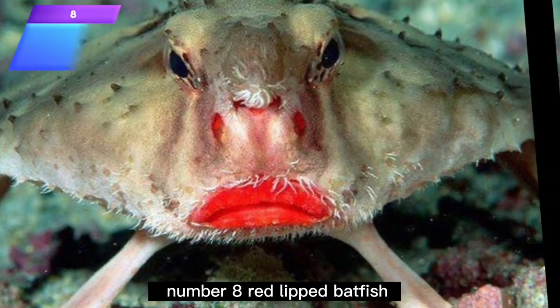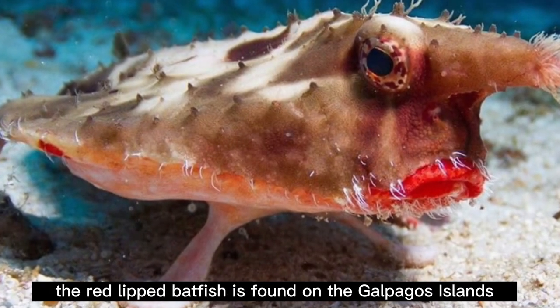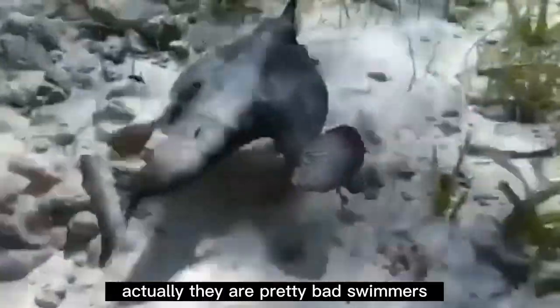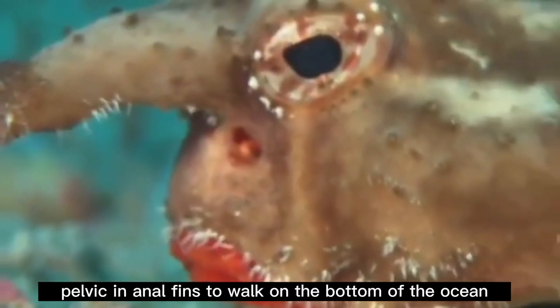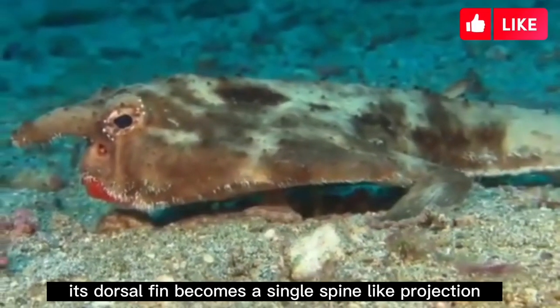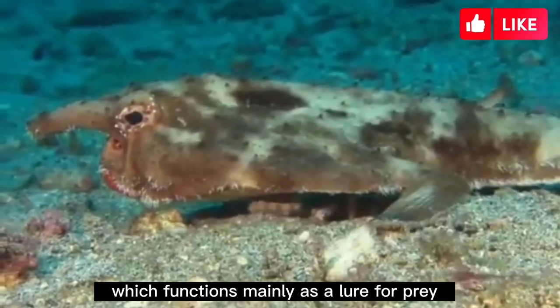Number 8: Red-lipped Batfish. This fish is mainly known for its bright red lips and weird body shape. The red-lipped batfish is found on the Galápagos Islands and off Peru. They are actually pretty bad swimmers; however, they are highly adapted with pectoral, pelvic, and anal fins to walk on the bottom of the ocean. When the batfish reaches maturity, its dorsal fin becomes a single spine-like projection which functions mainly as a lure for prey.